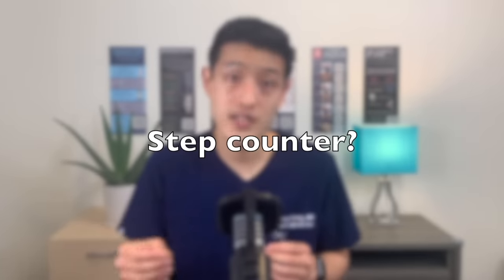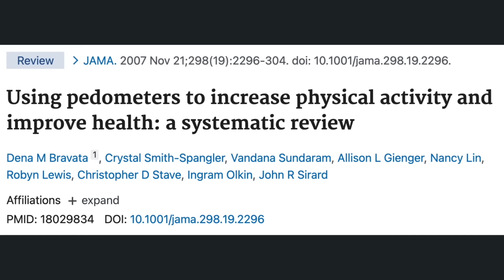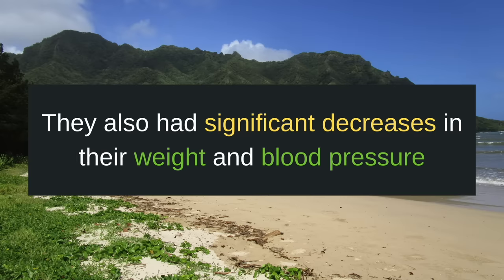So the question becomes, should you get a device that can help you track your steps? And the answer is yes. Fortunately, you already have one — it's your smartphone. Your smartphone can help you track daily steps. This systematic review examined whether using a pedometer or a step tracker increased physical activity compared to non-users. They found that subjects randomized to the pedometer group increased their steps by about 2,500 steps per day compared to non-users. The pedometer group also had significant decreases in their weight and their blood pressure when compared to non-users.